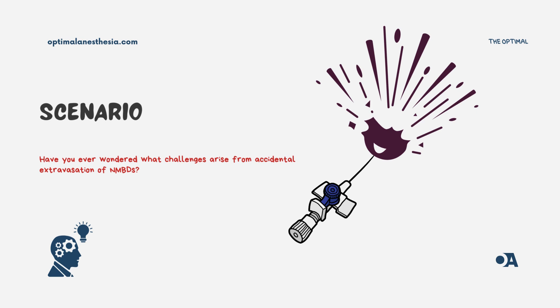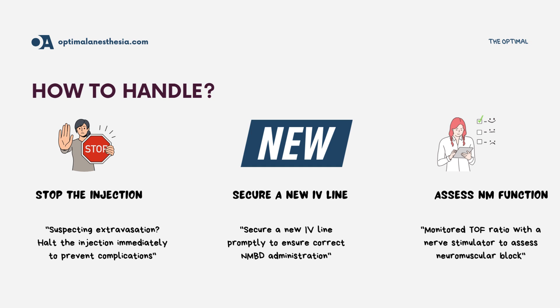Let's start with a scenario many anesthesiologists might face. You've just administered an NMBD, expecting the usual rapid onset of muscle relaxation. But it's not happening — the patient's muscles aren't relaxing as expected. As an experienced anesthesiologist, you start to think: could this be an extravasation?